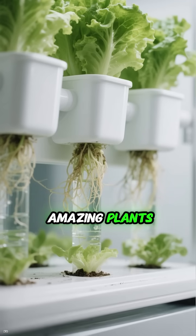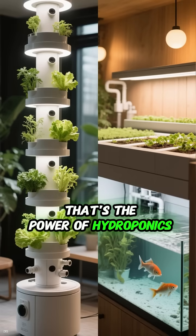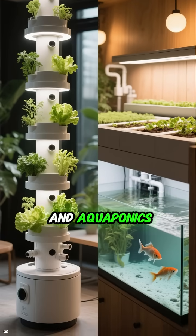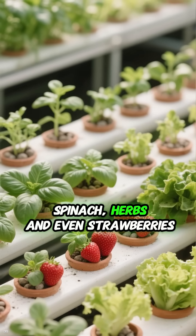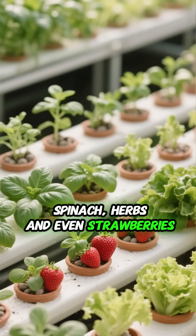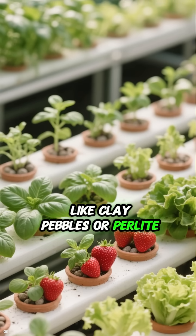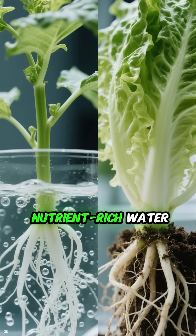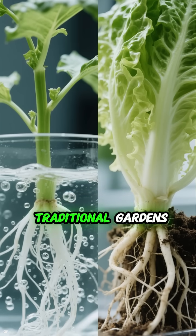You don't need soil to grow amazing plants — just water. That's the power of hydroponics and aquaponics. In hydroponics, you can grow things like lettuce, spinach, herbs, and even strawberries in a soilless medium like clay pebbles or perlite. The roots are fed a nutrient-rich water solution, and the plants grow faster and bigger than in traditional gardens.